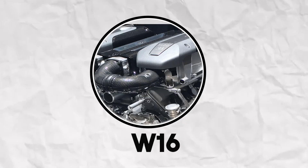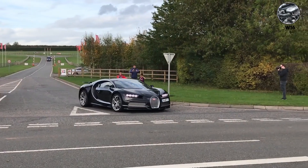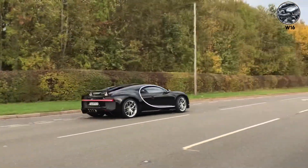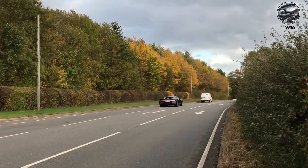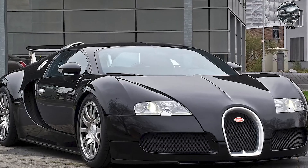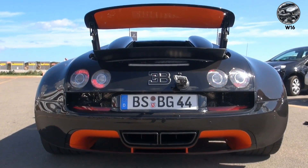W16 — 16 cylinders, four turbos, 1,500 horsepower. The W16 doesn't just make sound, it makes weather. Deep, complex, with turbo whoosh — it sounds like a jet engine spooling up for takeoff. The Veyron started it, the Chiron perfected it. Both sound like controlled explosions happening at supersonic speed.